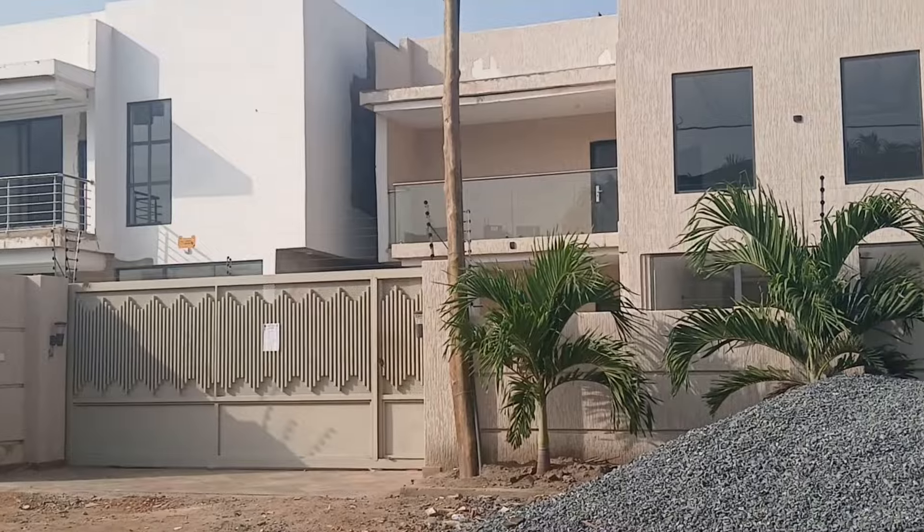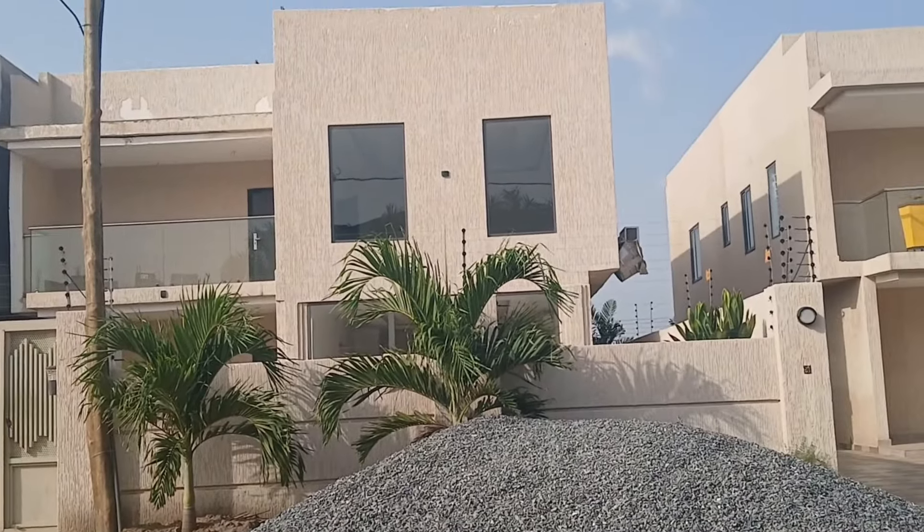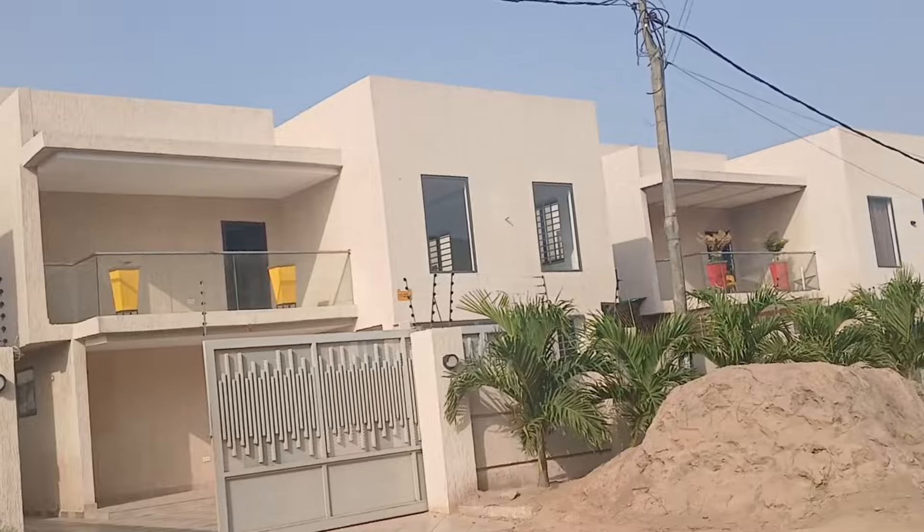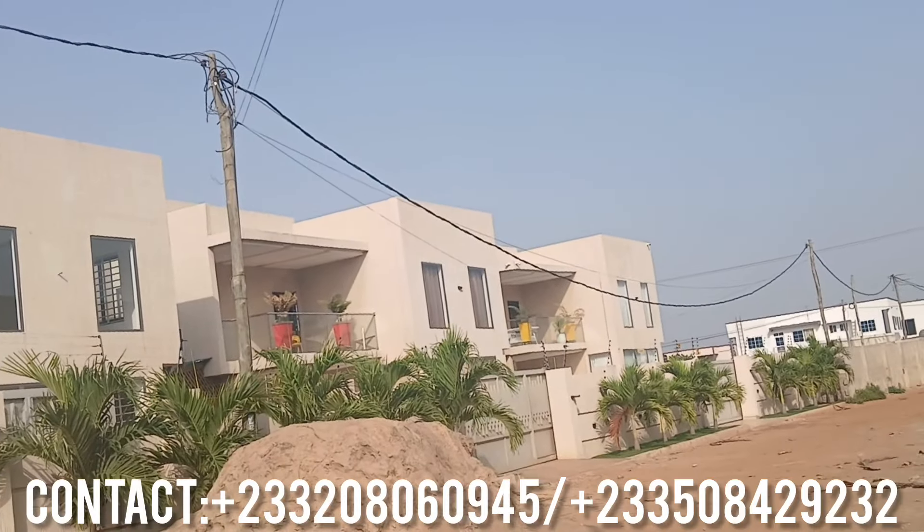Welcome back to King 2s is Real TGH, the best real estate agency in Ghana.